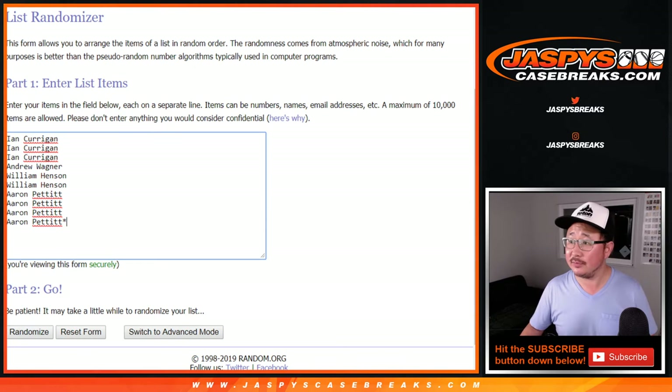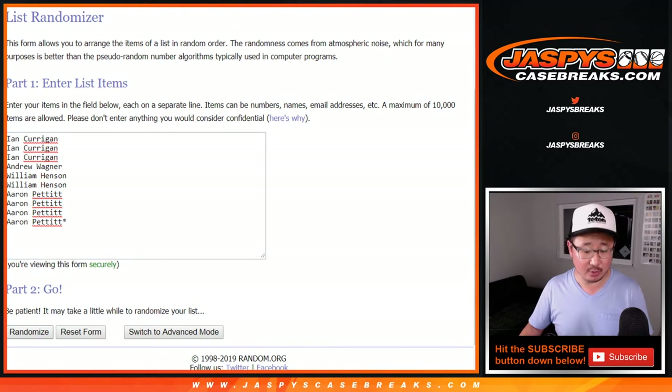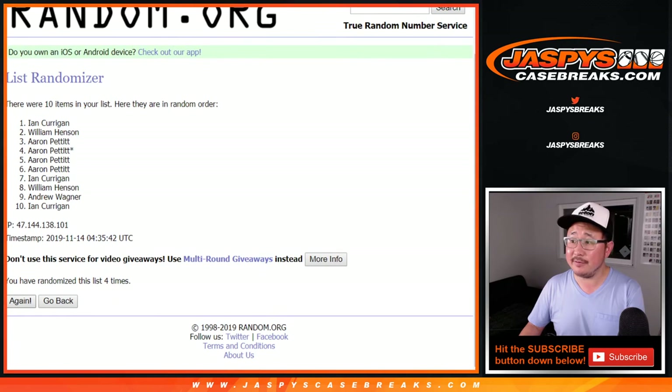Alright, good luck. Here we go. Two and a six, eight times for that list. One, two, three, four, five, six, seven, and eighth. And final time — congrats to Ian, Aaron, and Andrew.